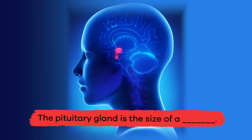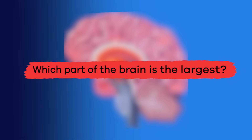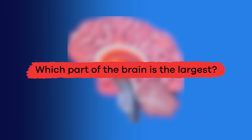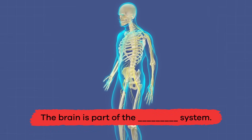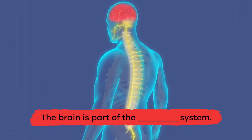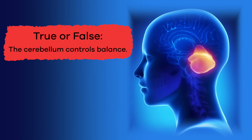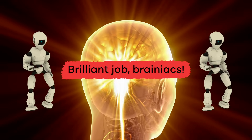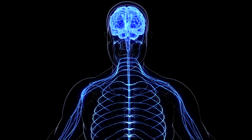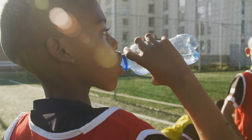Now that you have learned some new interesting facts, let's review. Fill in the blank: the pituitary gland is the size of a blank — the size of a pea. Which part of the brain is the largest? The cerebrum. Fill in the blank: the brain is part of the blank system — the nervous system. True or false: the cerebellum controls balance — true! The brain is the control center of the body.